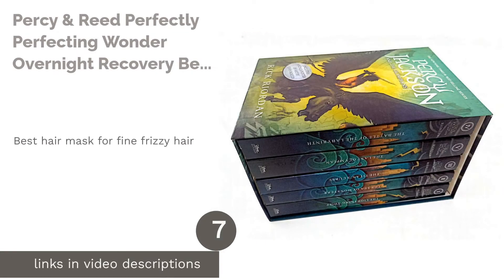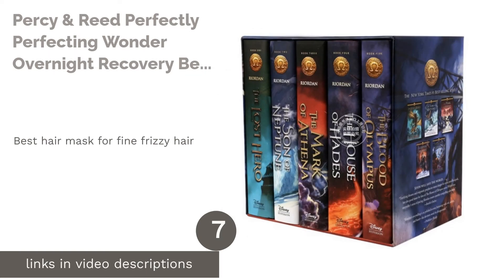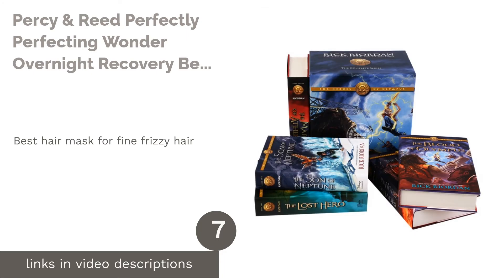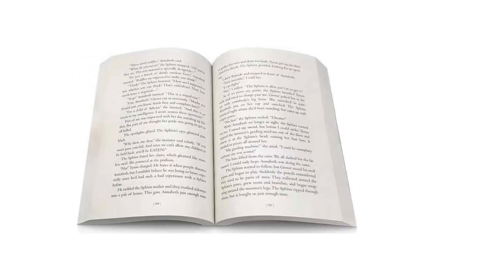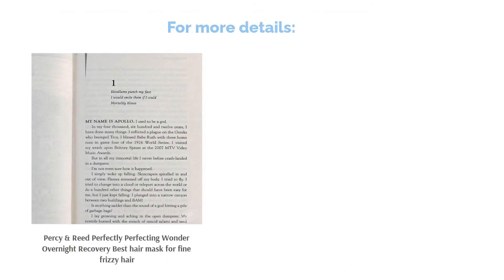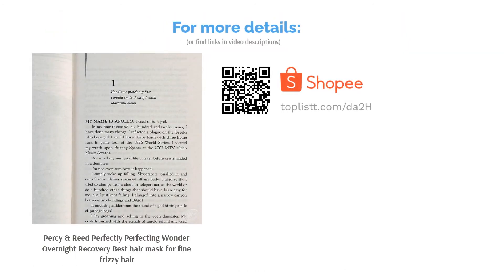The next product in our list is Percy & Reed Perfectly Perfecting Wonder Overnight Recovery, best hair mask for fine frizzy hair. We found you a balm-like cream that acts as the magical little fairy to give your hair a deep conditioning treatment while you sleep. It absorbs quickly into the hair shaft to boost moisture and shine without messing up your sheets.